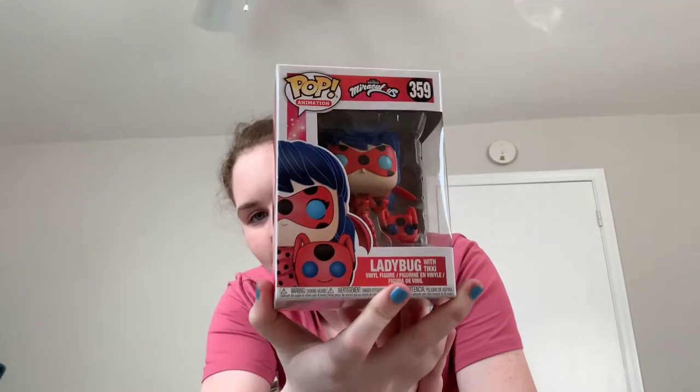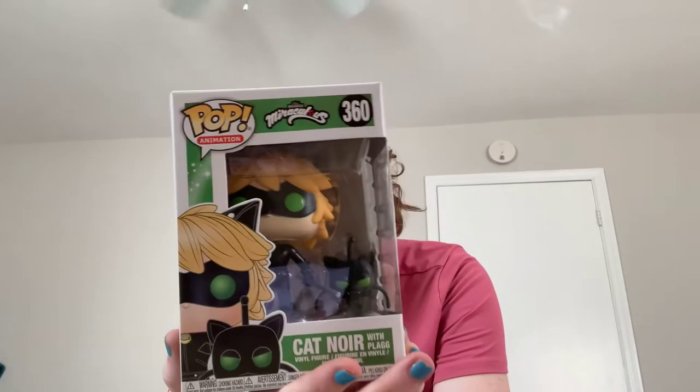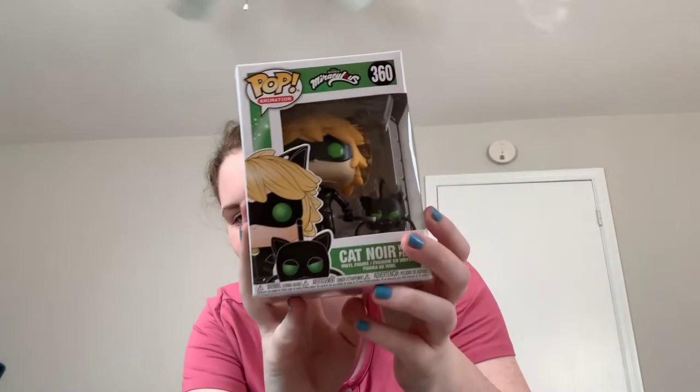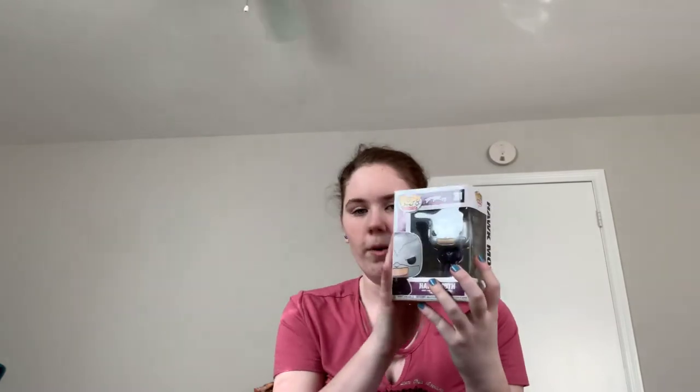I got three big Funko pop figures from the Miraculous Ladybug show. So I got the three sets — I got Ladybug of course, because you can't have Miraculous Ladybug without Ladybug. I'll probably be doing a separate review video on all three of these pop figures, so stay tuned for that. I also got Cat Noir, also known as Adrien Agreste — it's a wonderful show on Netflix. And of course we had to get Hawk Moth to complete the set. So stay tuned for a further video with more detail on these guys.